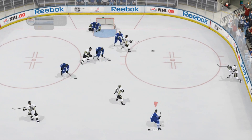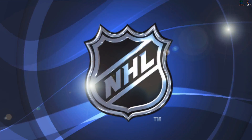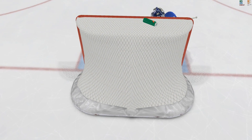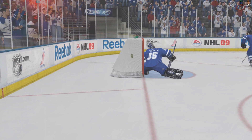He scores! Power play goal! Toronto's mistake right there, Bill, is a costly one. And Gary, it's a game of mistakes, a game of turnovers. When you make them in your end, you pay for them.